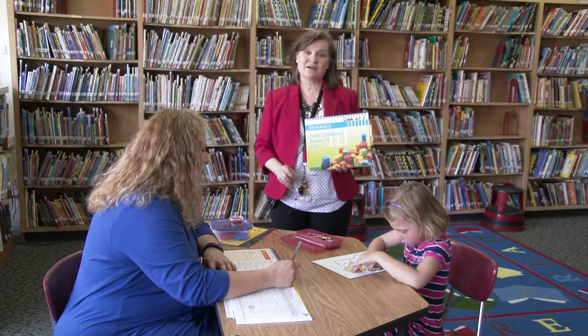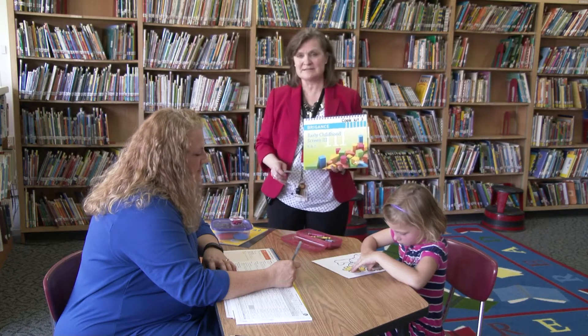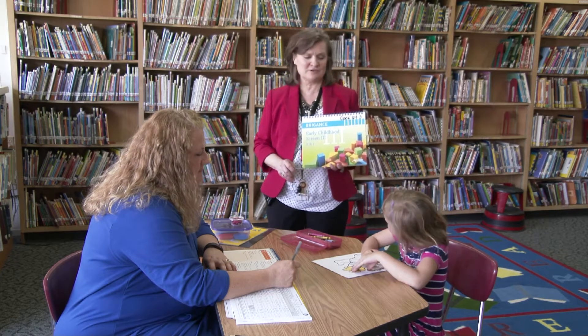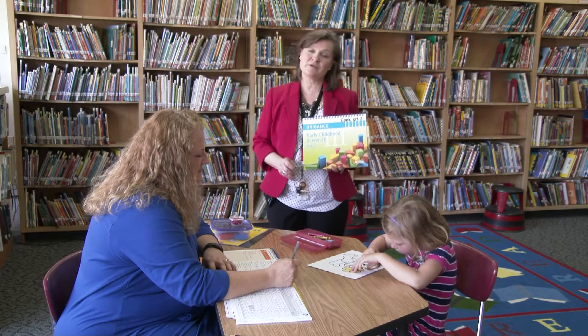In Grand Blanc Schools, we invite our students to come the spring before they start kindergarten and they take a Brigance assessment. This is just a way for teachers to get acquainted with the children, the children to get comfortable with us a little bit. We just check to see where they are developmentally.